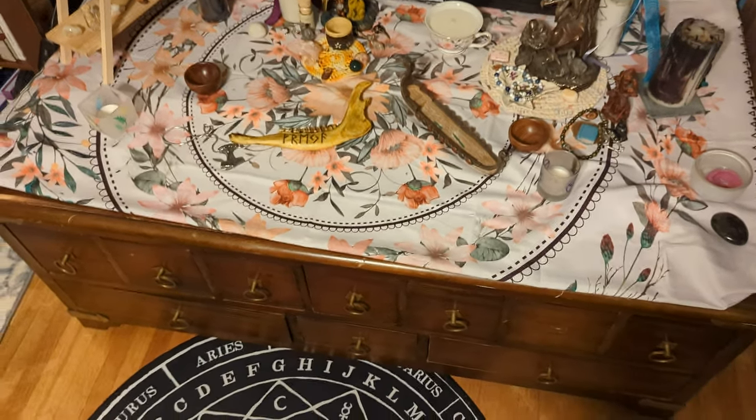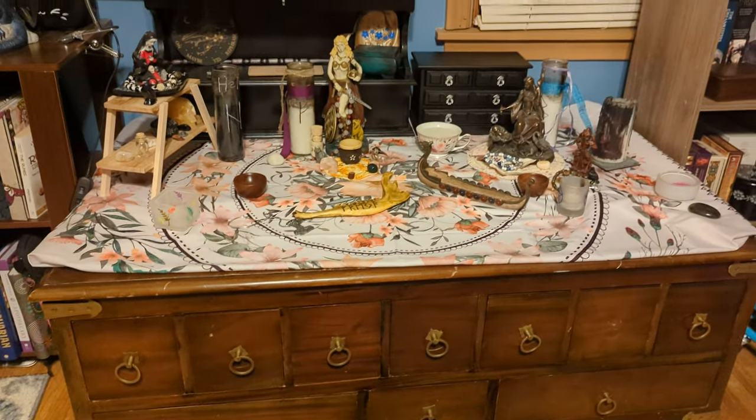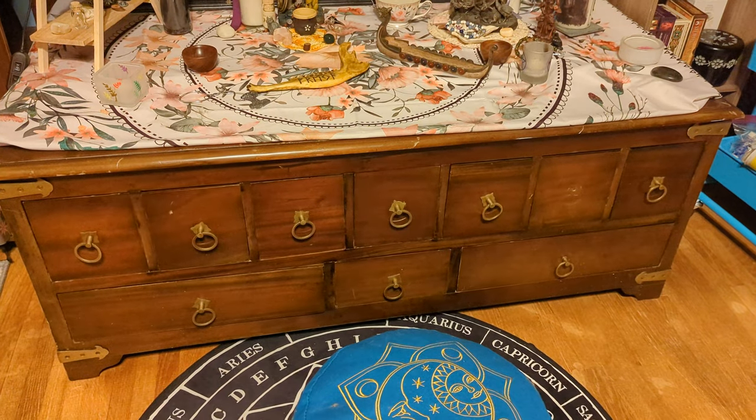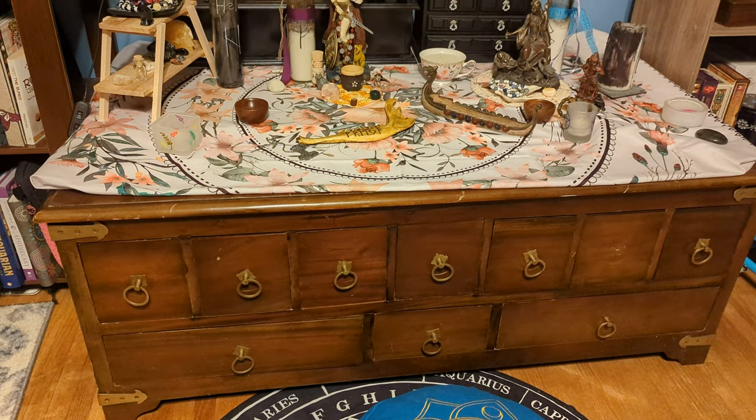I just wanted to share with you guys this really cool altar that I found. I was very excited about this — it was absolutely exactly what I was looking for and I am beyond thrilled.